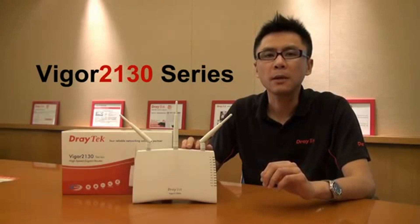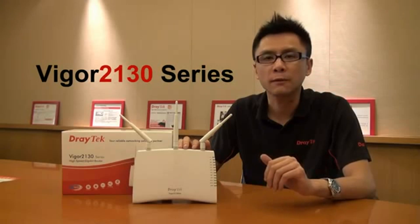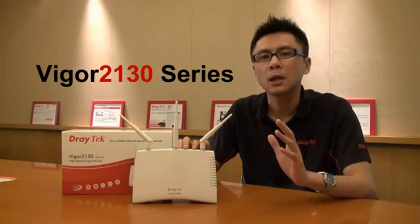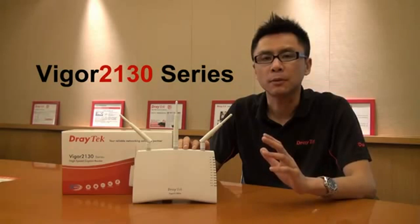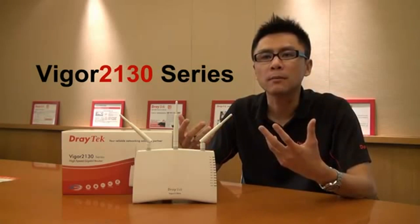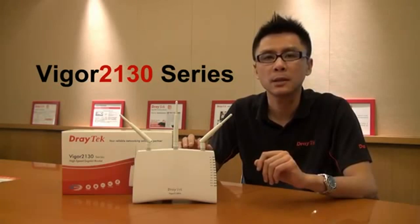It is an IPv6-ready Gigabit broadband router which is ready for the next-generation network infrastructure. Plus, it gives you up to 800 Mbps WAN throughput, which can be more than enough for your home network or your small-home business network.